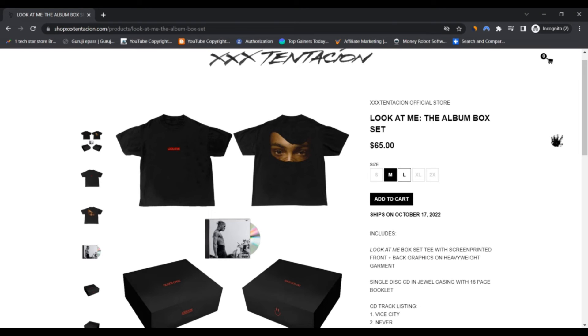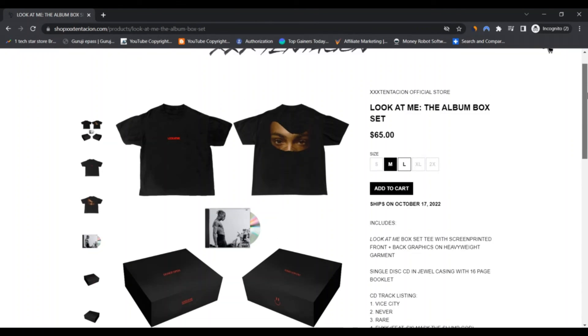Negative highlights: First, the owner of the website is using a service to hide their identity on WHOIS. Second, according to Tranco, this site has a low rank. Third, the website has received mainly negative reviews. Do comment your thoughts about this website. Please like this video and if you haven't subscribed to my channel, please subscribe and press the bell icon.